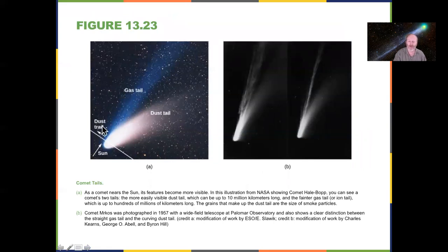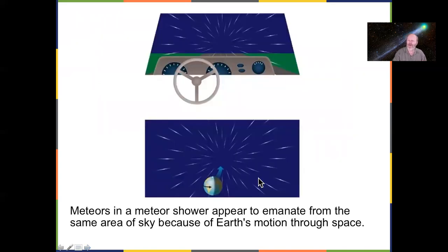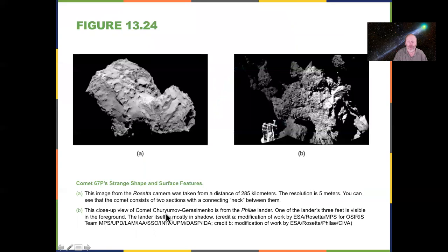Here we have Hale-Bopp with its two prominent tails visible. Comet Imarcos also has two tails, though this one is more fragmentary. As comets travel through their orbits, they leave a trail of debris behind. When Earth passes through that debris, we get meteor showers. We have the Leonid meteor shower happening this week as I'm recording this. Meteor showers appear to come from the same spot in the sky — the Leonids appear to come from Leo — though the actual stars in Leo are much, much further away.